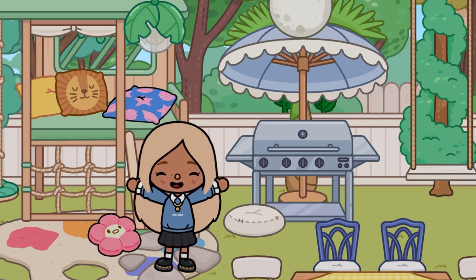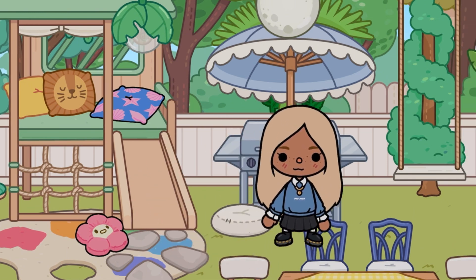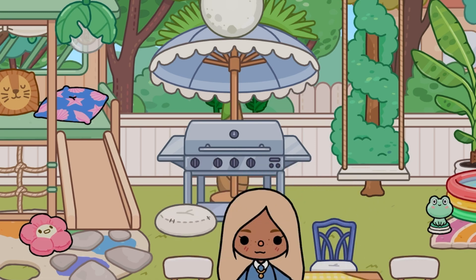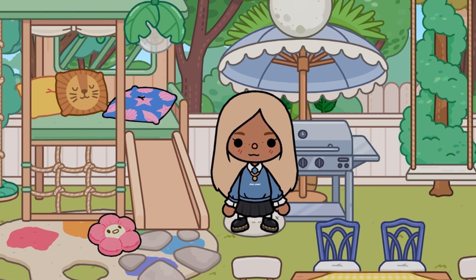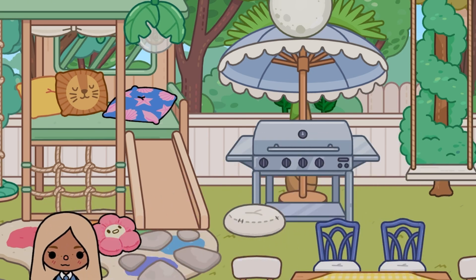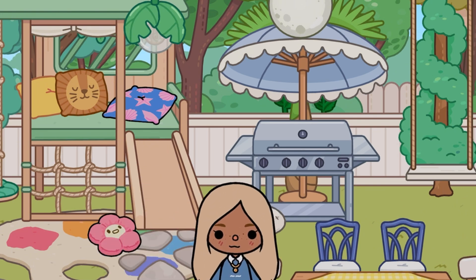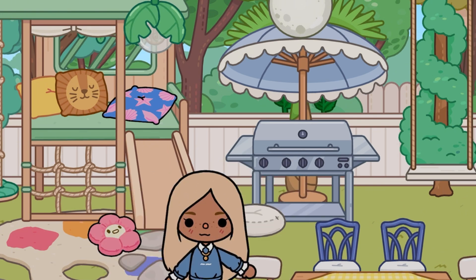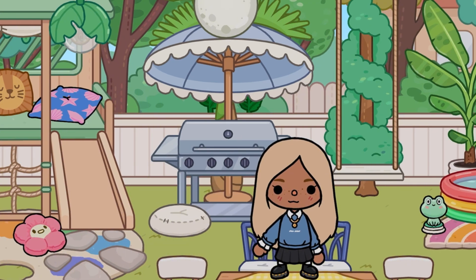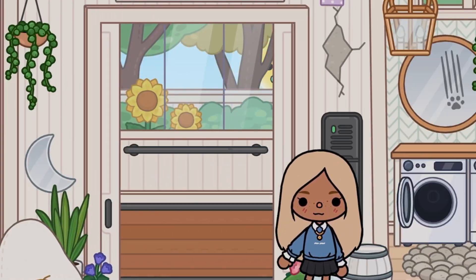They've been begging me for a playhouse so I finally got it for them — our old garden was too small, it could only fit a swing, a barbecue, and a smaller table. They've wanted a playhouse since forever. There's also this decorative item I got because it looked aesthetic, and another water fountain that's a bit bigger and more luxurious.